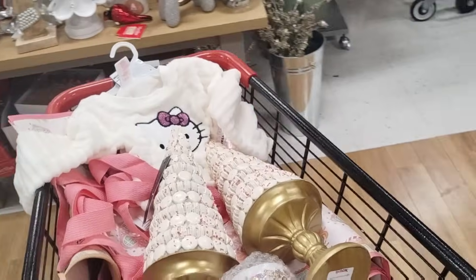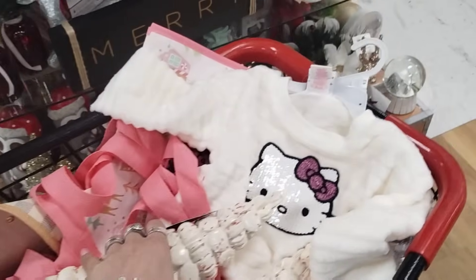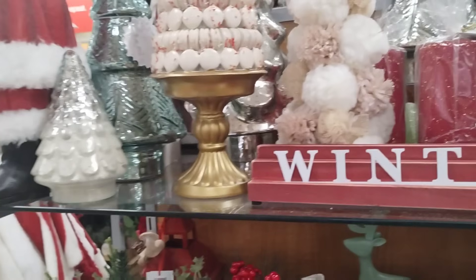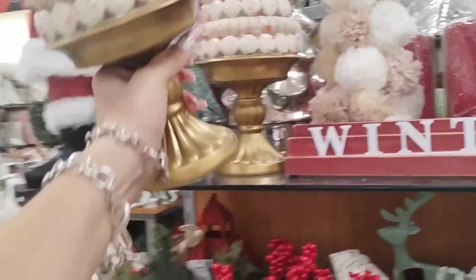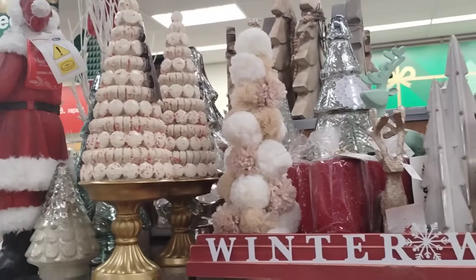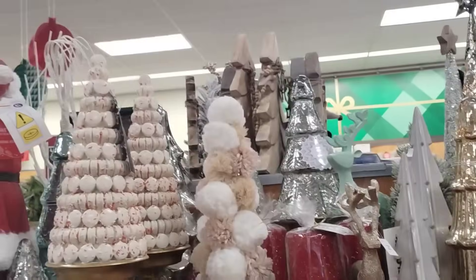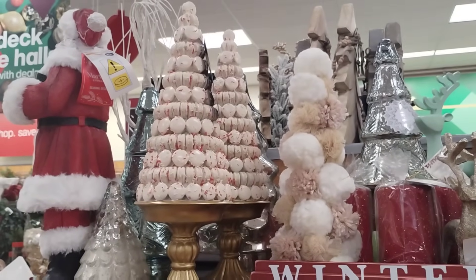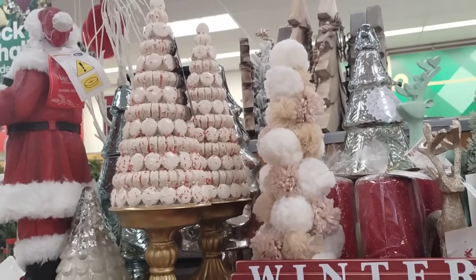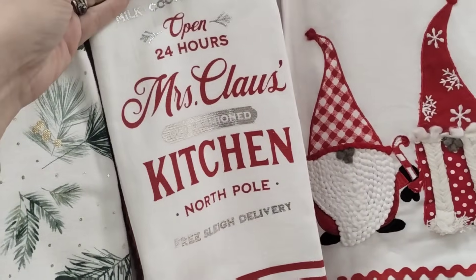I'm actually going to put these back. I just don't have the room right now — literally my whole dining room table is just ridiculous, I can't even move anything, it's holding so much stuff. But they're beautiful. Those are absolutely gorgeous. So sad, I want them. I mean, I could use them for Valentine's Day. I really, really could. More beautiful towels — Shabby Chic, $9.99.